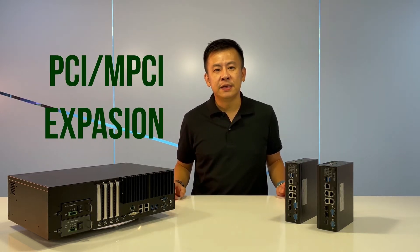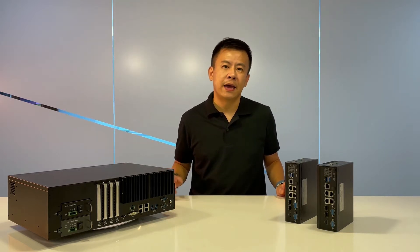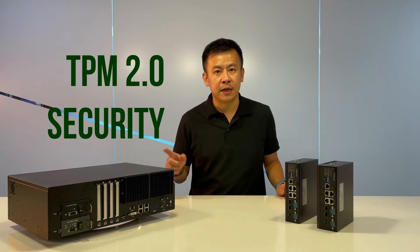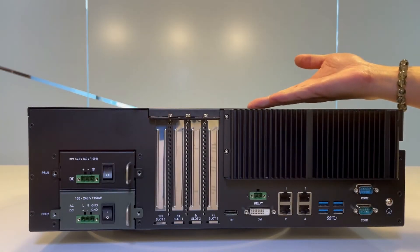Internally, we have PCIe or mini-PCIe expansion for applications such as Wi-Fi or LTE, along with security features including TPM 2.0.